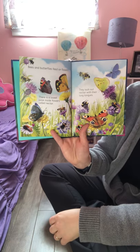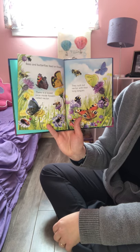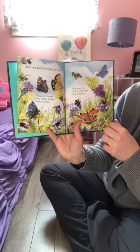Bees and butterflies feed on flowers. There's a sweet juice inside flowers called nectar — they suck out nectar with their long tongues.